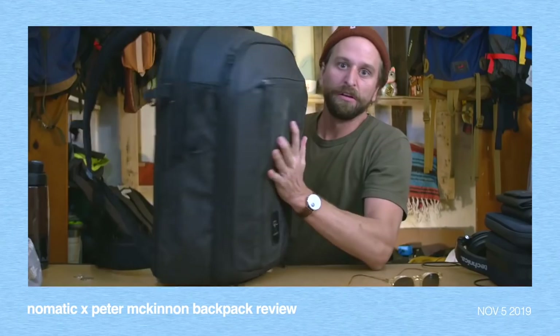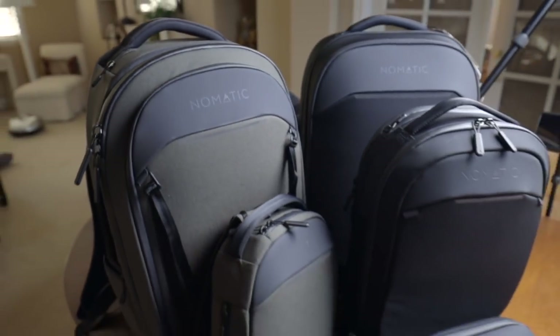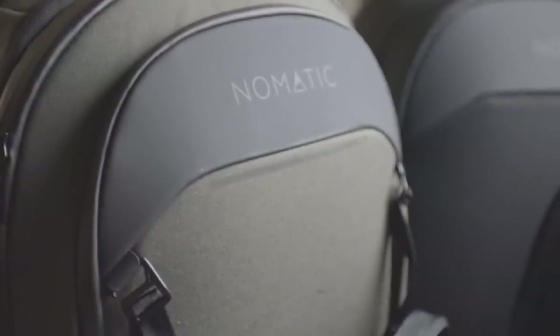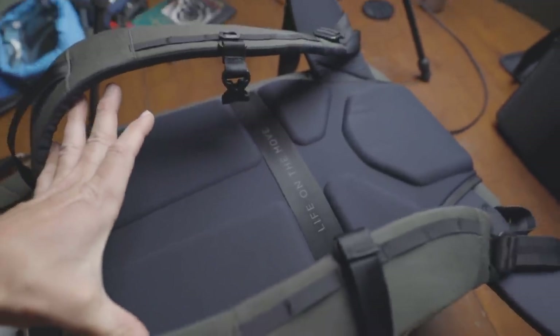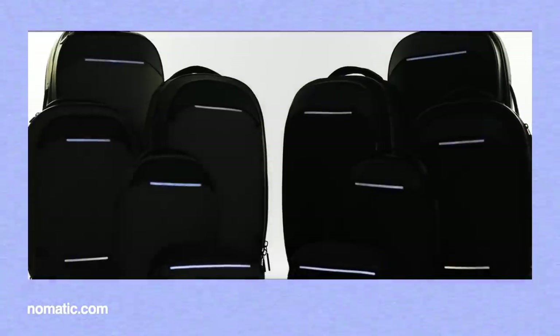They still have that sleek, techy, structured or padded look — lots of mesh organizer pockets, water-sealed zips — but there's some new stuff, like this material on the outside: an N500D Cordura with a PC face coating, breathable EVA foam formed back panels, contoured straps. Lots of new stuff here.